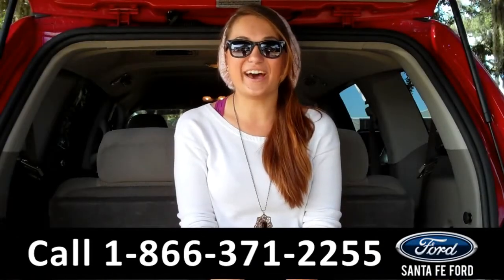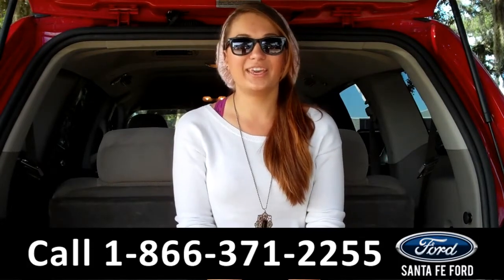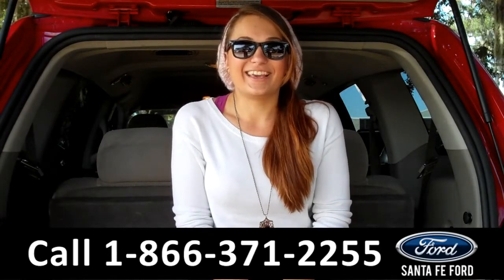That was our 2005 Dodge Durango SLT. For more information, you can give us a call at the number below, or check us out online 24/7 at SantaFeFord.com. I'm Carly — thanks for watching.